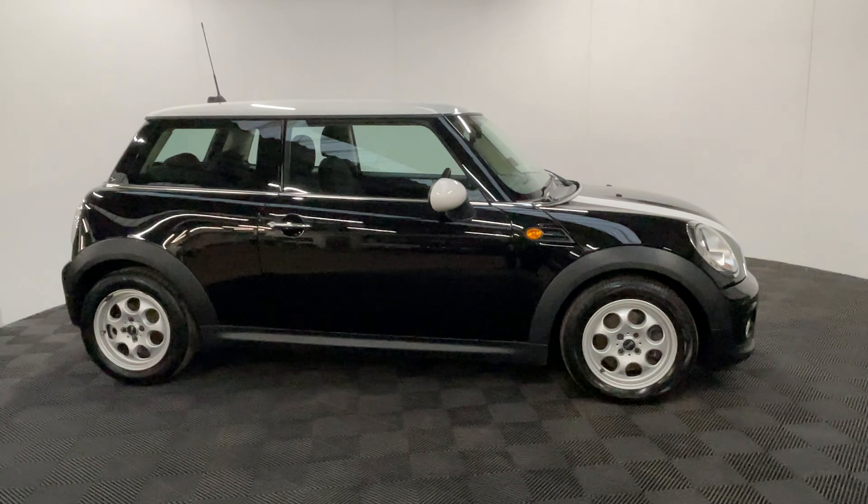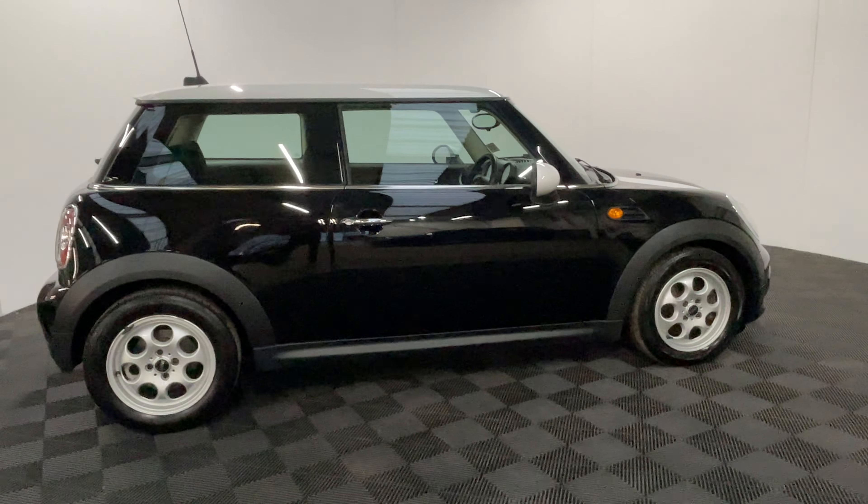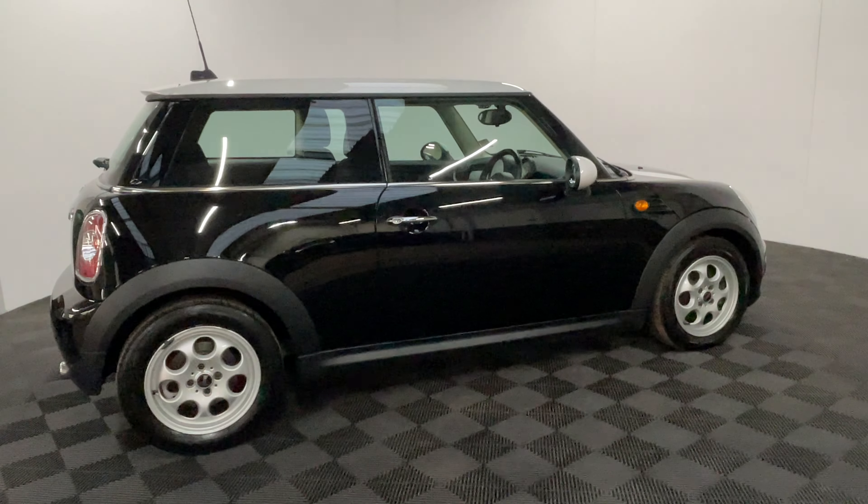The car's covered just over 31,000 miles, so very low mileage for the age, and comes with full service history from Mini. So obviously it goes to show the car's been well looked after by its previous owner.